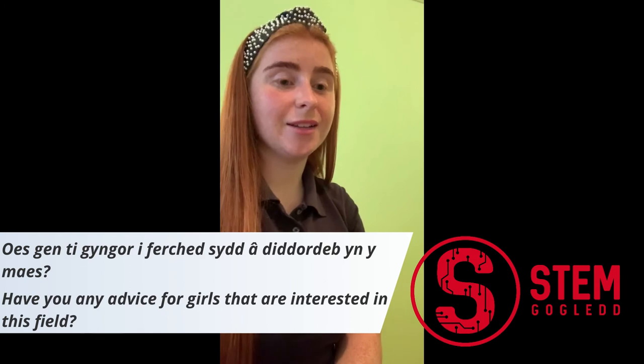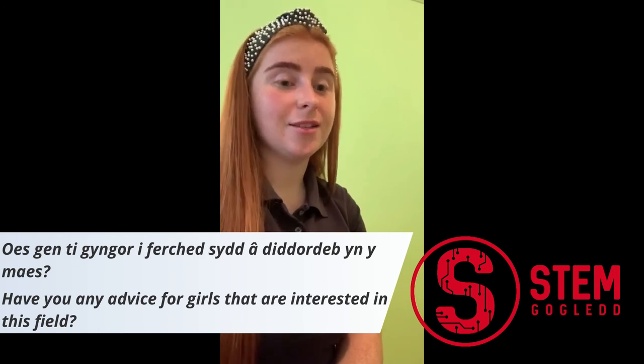Go for it, 100%. I've never looked back since. I think what most girls think is that it's quite a male-dominant environment, but it really isn't. Engineering is just one subject — there are so many pathways that you can go down that still have an engineering base. I love the fact that more women are coming into engineering. I really do.